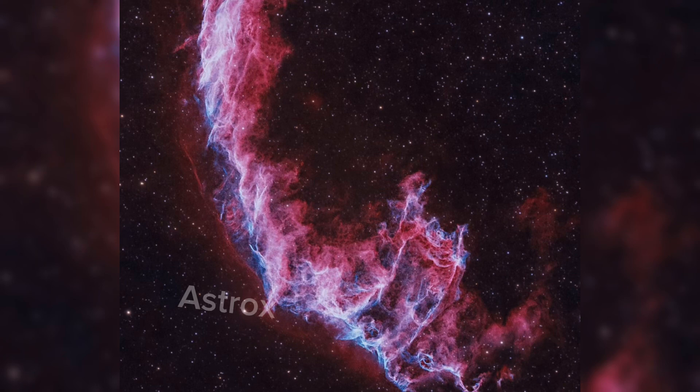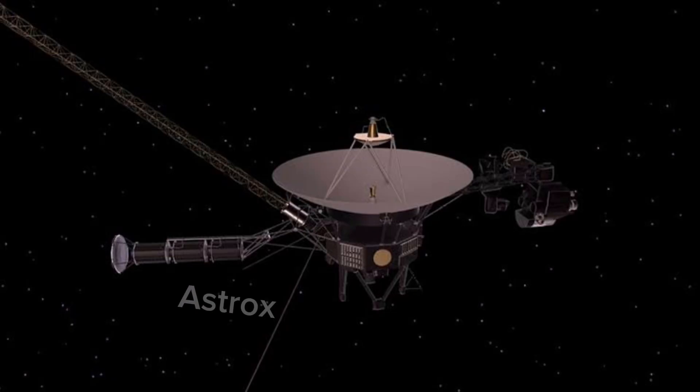In 2017, the Voyager team successfully fired the spacecraft's trajectory correction maneuver thrusters for the first time since 1980, enabling the mission to be extended by two to three years.